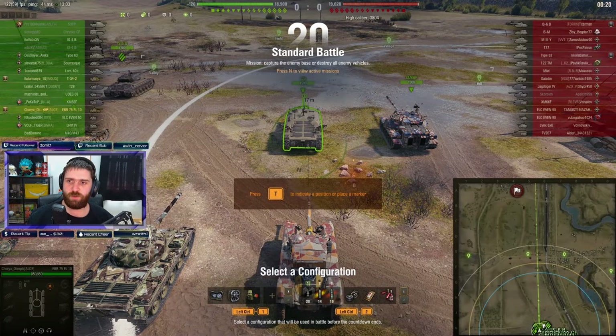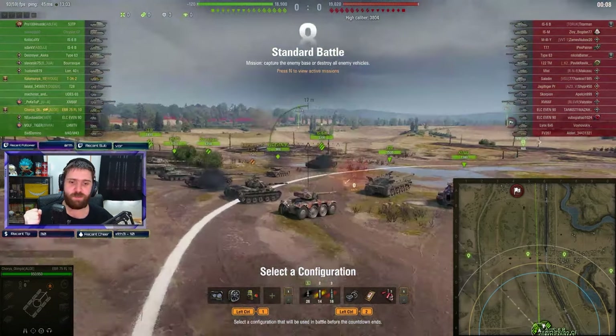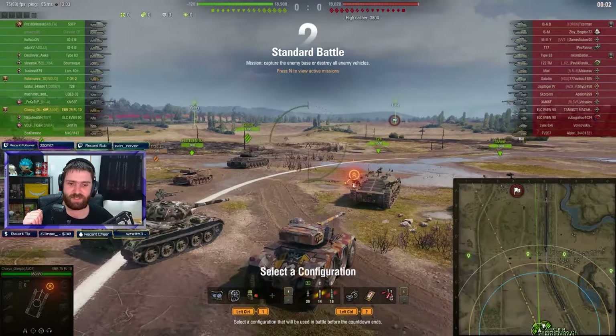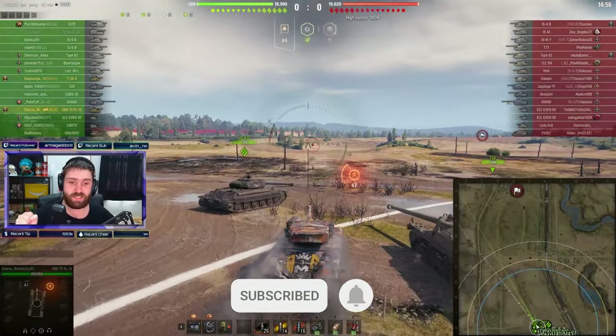Welcome back everyone to some more World of Tanks. In this replay we have Chory Olympic in the tier 8 French wheeled light premium tank — or wheeled armoured vehicle, I guess. It is the EBR 75 FL10, a vehicle that is actually so broken that Wargaming haven't sold this vehicle in over two years if I'm not mistaken.